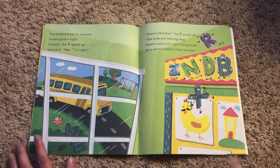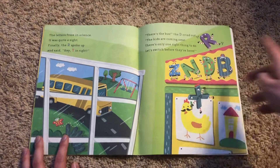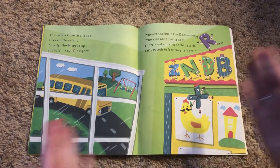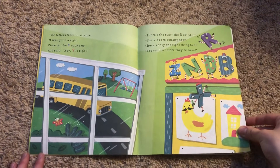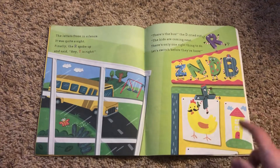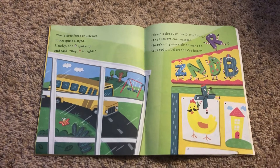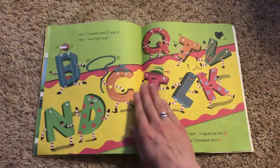The letters froze in silence. It was quite a sight. Finally, the R spoke up: hey, Y is right. There's the bus! The D cried out: the kids are coming near. There's only one right thing to do — let's switch before they're here. Look at our friend Z. I think he wants to stay first in line, but you know what? It's not always about being first in line. Sometimes you have to be nice to your friends and think about others rather than yourself. Maybe that's a lesson Z needs to learn. Maybe he will by the end of the book.